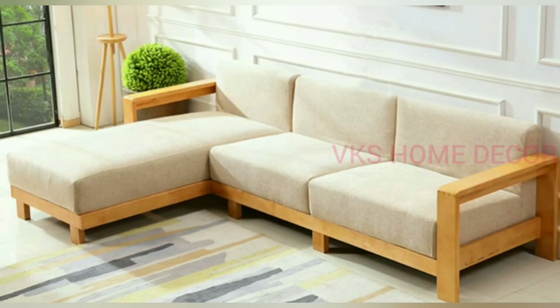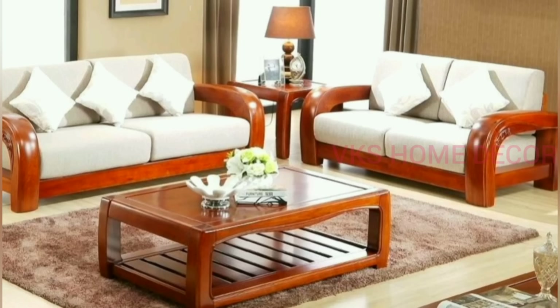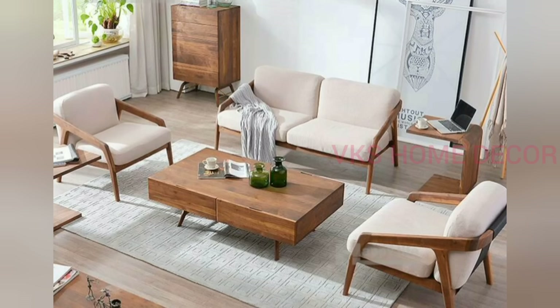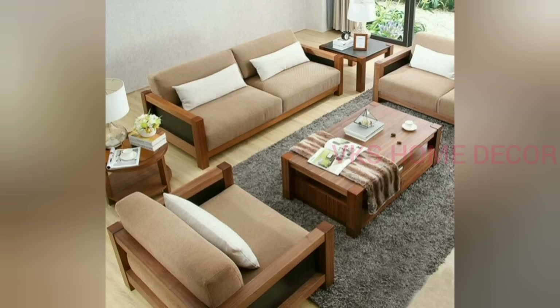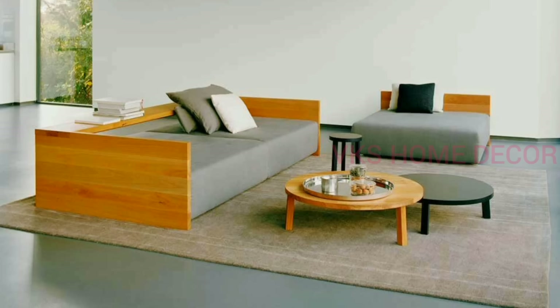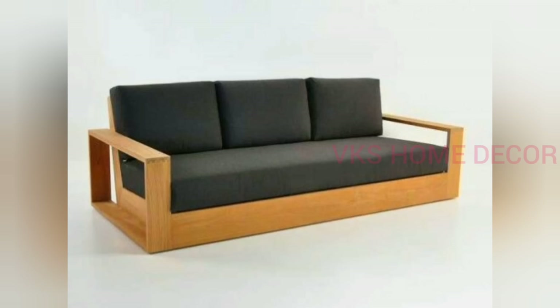Sofa is the essential part of your living room. Your living room is the primary spot — the living room design is not complete without the sofa set design. Choosing the right and suitable sofa design will make your room elegant and stylish. Sofa is not only for interior purposes; it's also for relaxed sitting and spending time with your family members, chatting and watching TV. Most people spend more time in the living room.